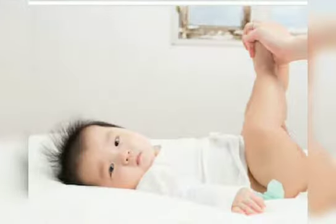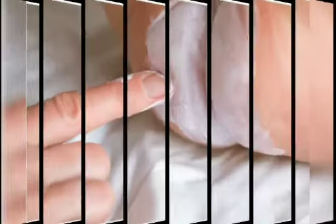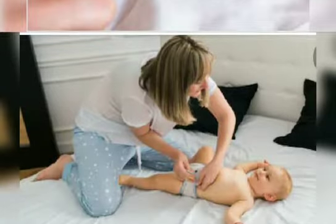The very first thing I want to share with you is: keep the skin of your baby, which is specially covered with the diaper, clean and dry. For this, take a mild soap, wash the affected area, pat skin dry, and then apply diaper rash cream in a thick amount.